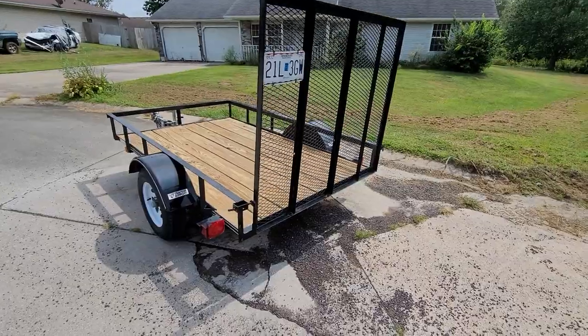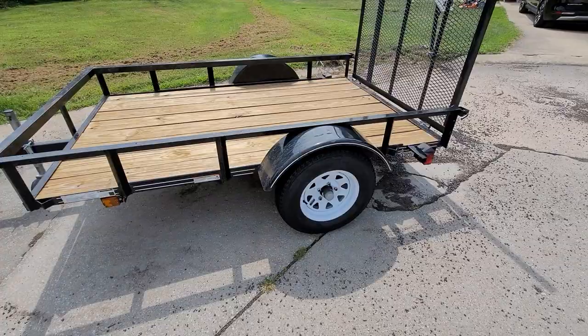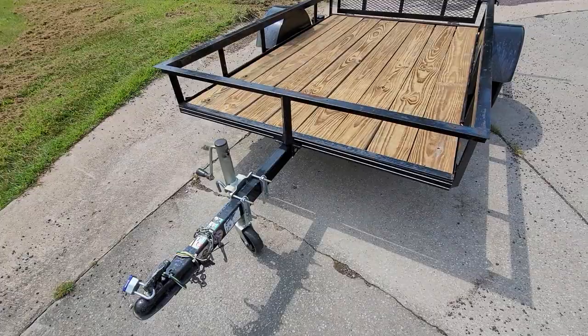Hey guys, thanks for taking a second to check out my video. I always do a video of everything I list up for sale, and right now I've got a 5x8 Tractor Supply trailer listed up here. So I'm just going to do a walk-through to show you.